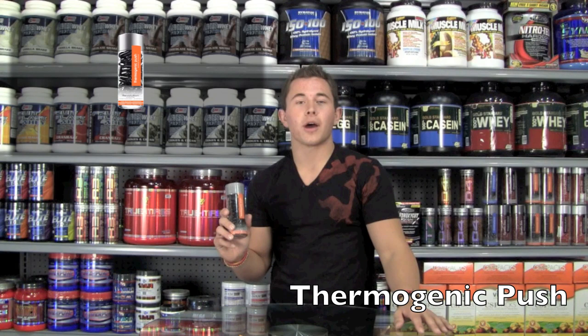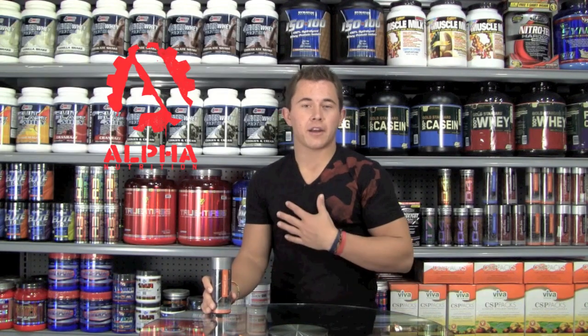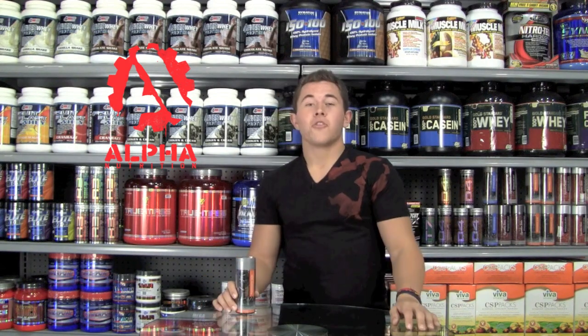This has been Thermogenic Push, your product knowledge of the day. I'm Tanner Max Fredrickson, your supplement expert. I work for Alpha Nutrition, and together we'll get results. For more in-depth information on our product, Thermogenic Push, click on the link below.